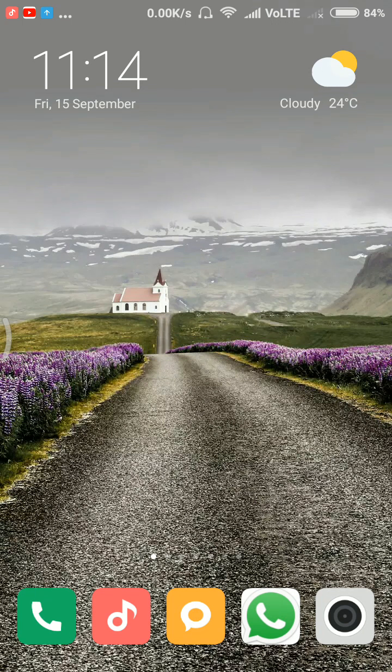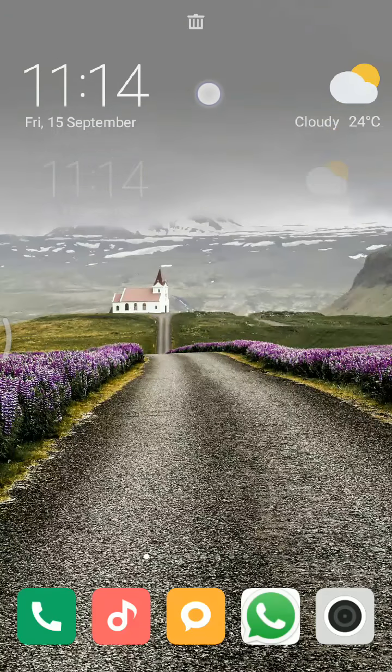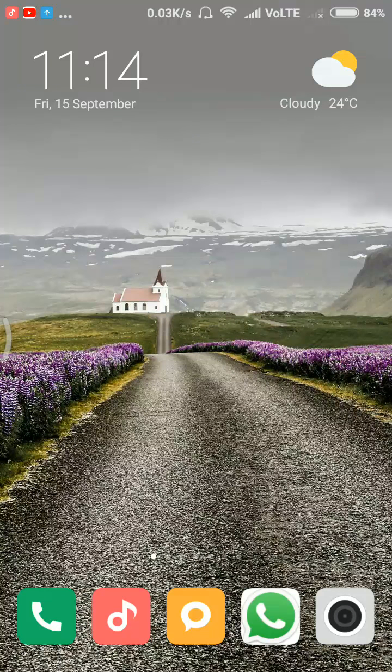On the home screen, the time and weather widget is positioned a bit higher compared to the previous version.